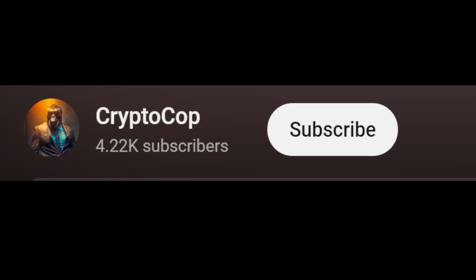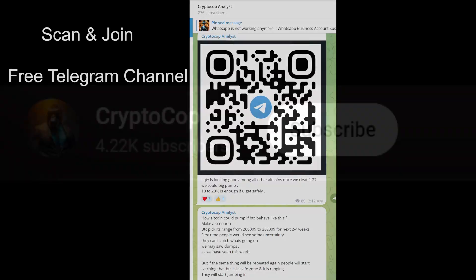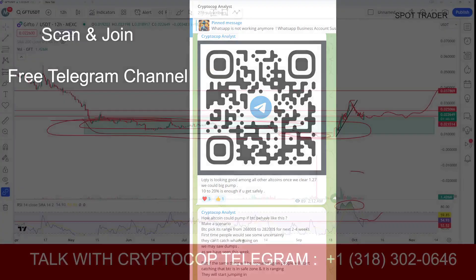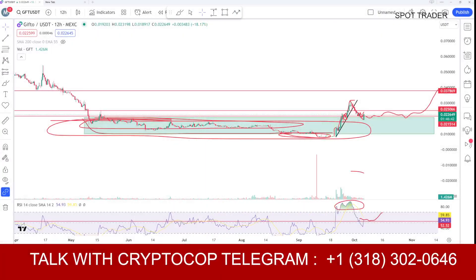Before starting the video, make sure to subscribe to my channel and press the bell icon to turn on notifications so you never miss upcoming updates. You can also join my Telegram channel to get updates — the link is in the description and you can scan the QR code, or find the link in the comment section as well.